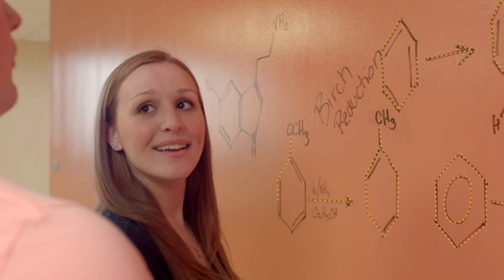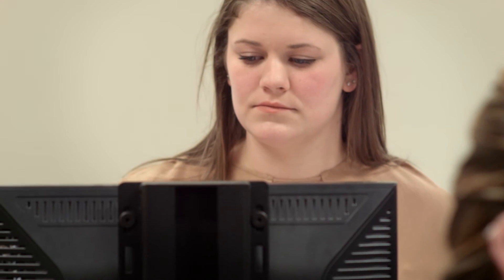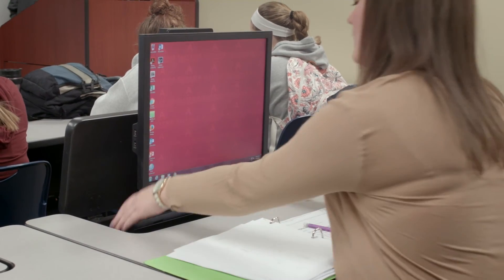With all the hands-on experiences and state-of-the-art facilities, science majors here at Albernia University can be confident that they'll be well prepared for the future.